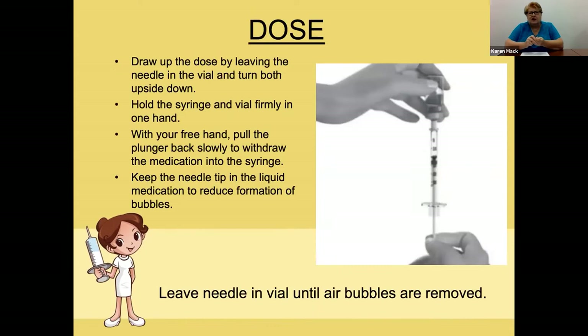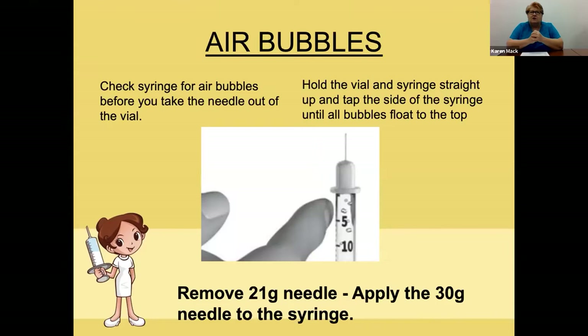You might find a few air bubbles. Those are easy to remove — just flick or tap the side of the syringe and the bubbles should float to the top. Now remove the larger needle and apply the smaller needle; they usually just twist on and off. Check again to be sure there are no bubbles, and you can advance the last little bubbles up into the new needle that you've put on.